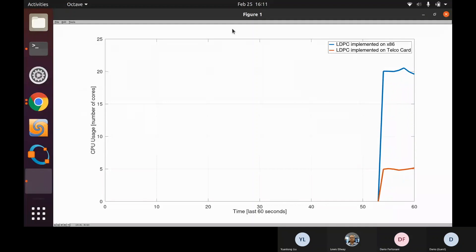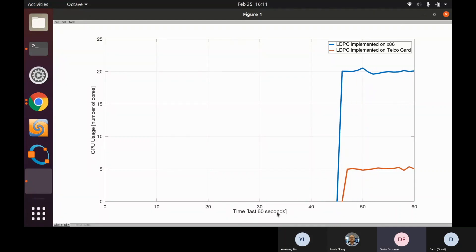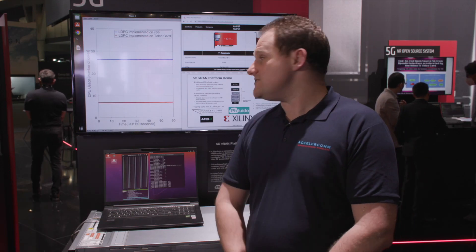As we can see up here, we have software-only LDPC encode and decode operating on the AMD Milan CPU server behind me, and this is using 27 CPUs.